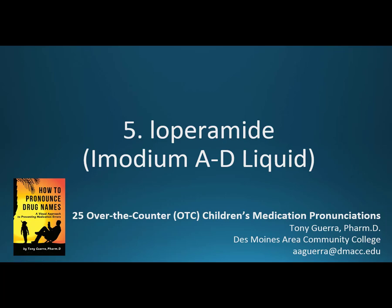Number five is Loperamide, brand Imodium AD liquid. This is from the 25 drugs in 'How to Pronounce Drug Names,' the first chapter talking about children's medicines and making sense out of the children's medication aisle.